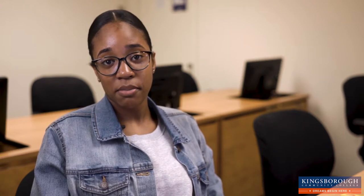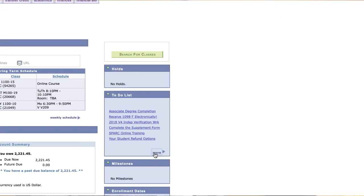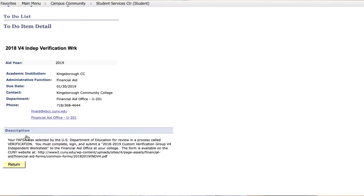It takes 5-7 business days after you complete your FAFSA for Kingsborough to review your eligibility. As the Financial Aid Office may need additional information from you, it is important to check your to-do list on CUNIFRS. Your to-do list will show all documents needed to complete the process, which may be submitted in person or online.